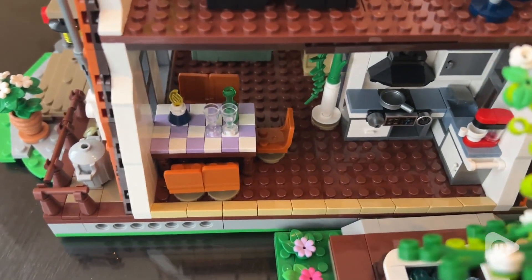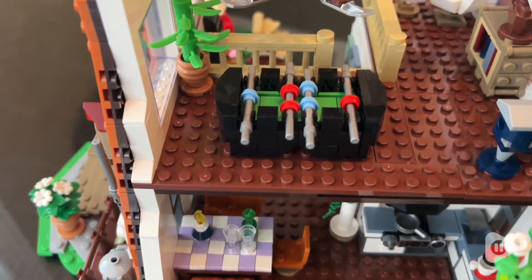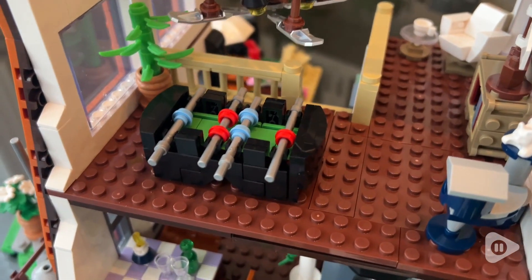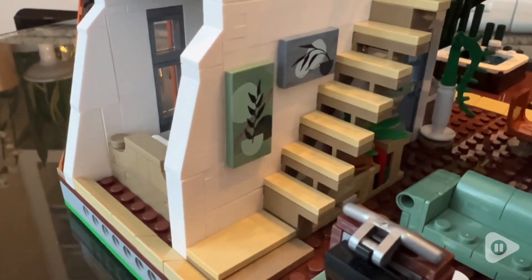I was so impressed with the detail that this set provided. My absolute favorite part was the foosball table — how awesome and adorable is this?